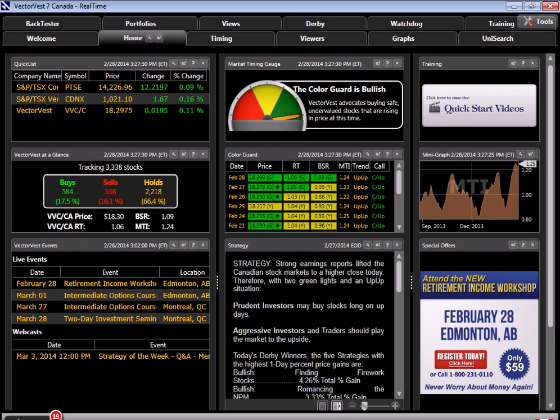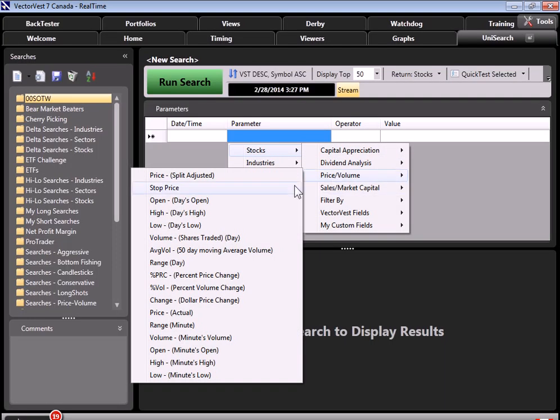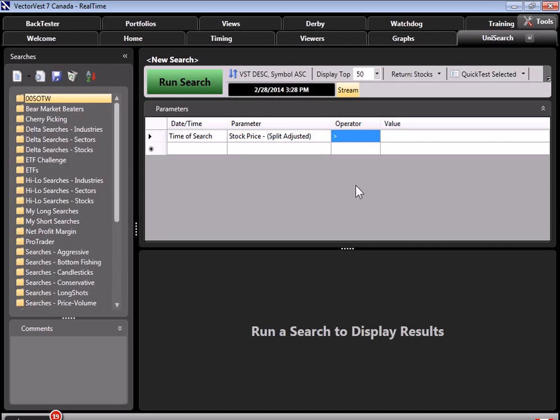The first thing I wanted to do is start by finding these overvalued stocks. Let's go to the Unisearch tool — we'll go up to the tab that says Unisearch, and I'm going to build a simple search here. To find stocks that are overvalued, I want to find the stocks whose price is greater than two times the value. I'll click under the parameter, go to Stocks, go over to Price Volume, and select Price Split Adjusted. Under the Operator, I'm going to click on Greater Than. I want to find stocks whose price is greater than two times the value, so I'm going to have to create a custom field.